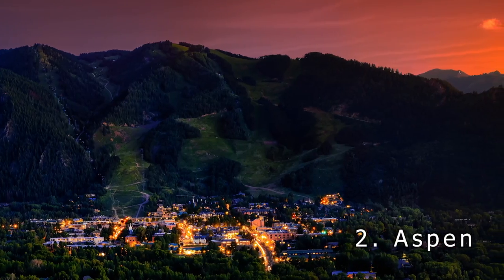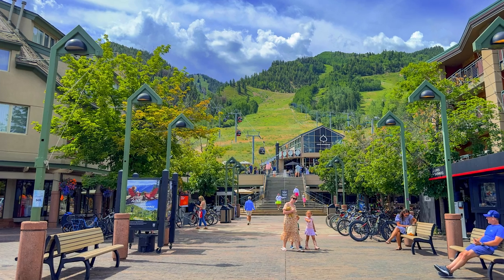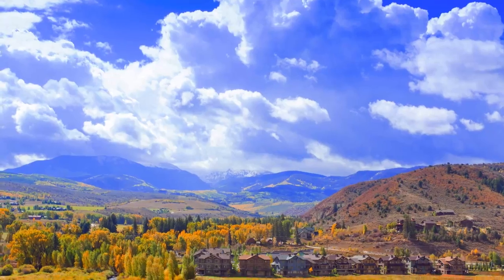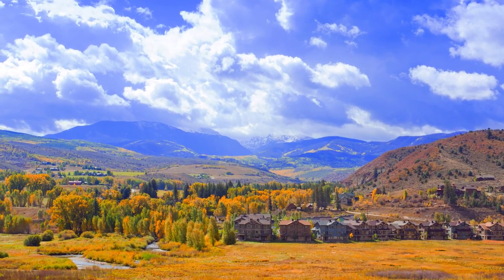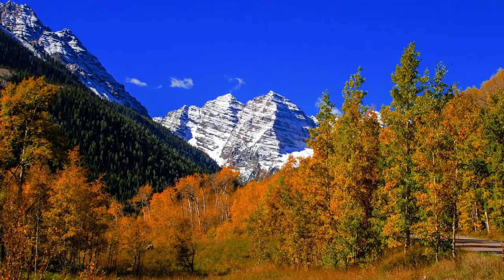Number 2: Aspen — the town and the tree. We can't make a list of the best places to see fall colors in Colorado without mentioning the mountain town of Aspen. Aspen is one of the most iconic mountain towns in all of Colorado with a reputation for being a top-tier ski town with some of the most beautiful, quintessential Colorado scenery in the state.